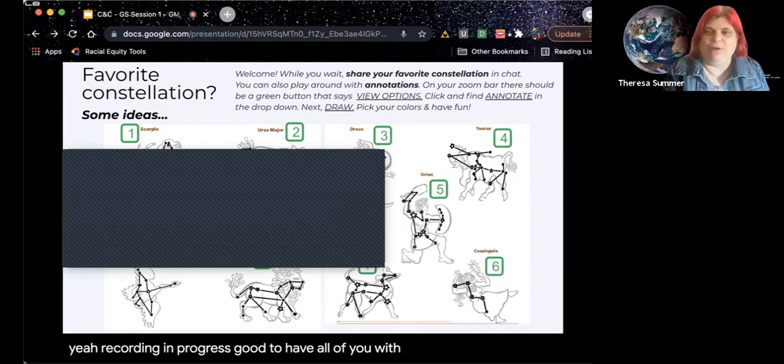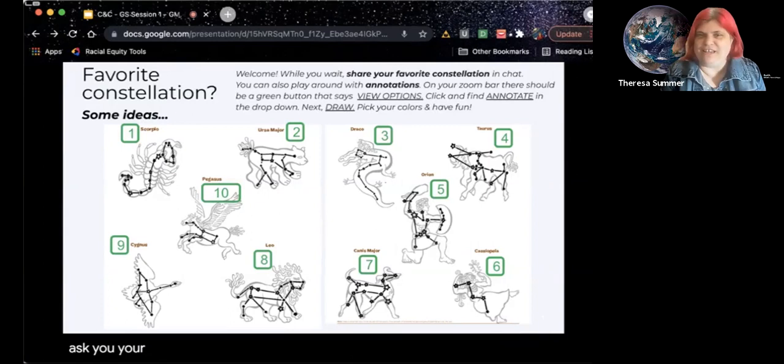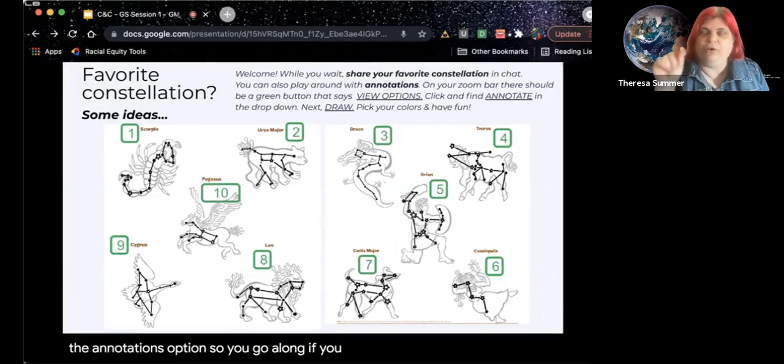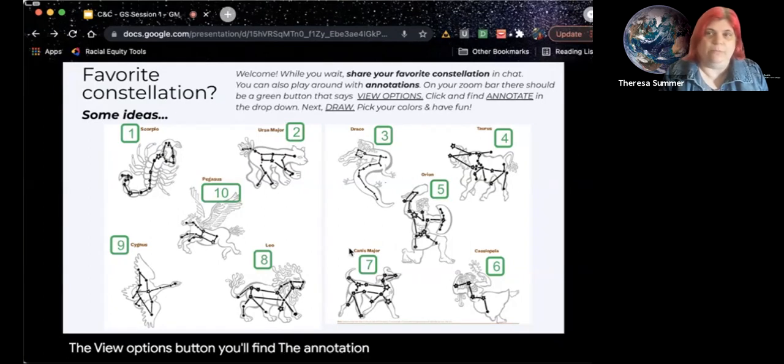Good to have all of you with us. Welcome. I wanted to ask you your favorite constellation. While we're waiting for folks to arrive, you could either put the number in the chat, or some of you might have the annotations option. If you hover along the top, you'll see a gray bar that comes up, and if you scroll down on the view options button, you'll find the annotate in the menu below. Then you can draw and pick your colors and have some fun.